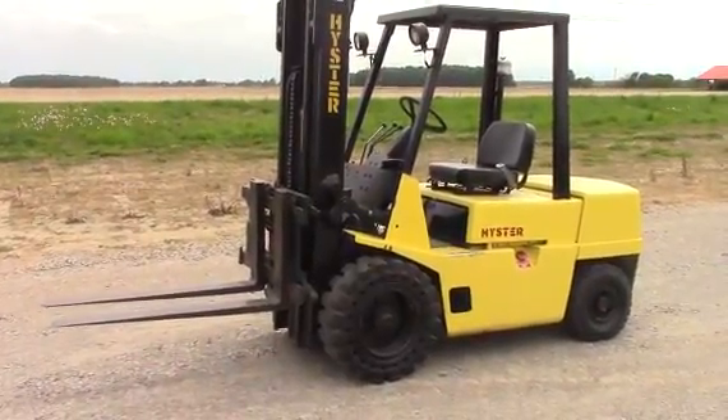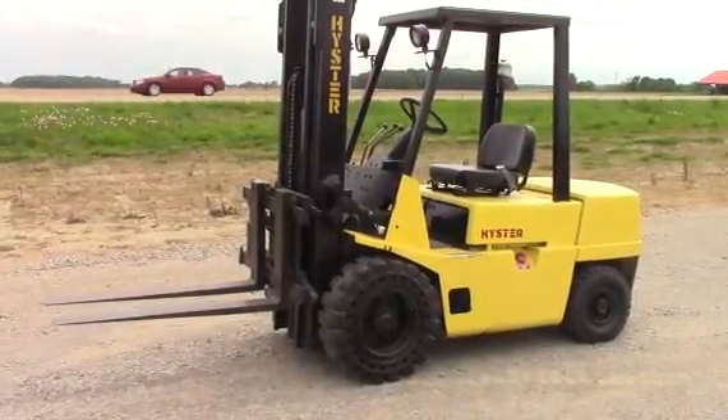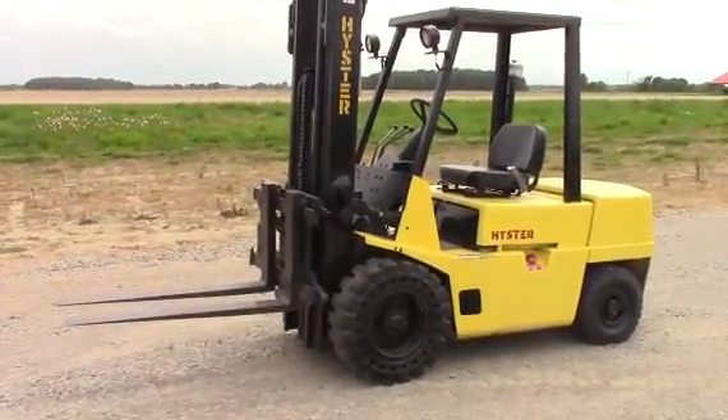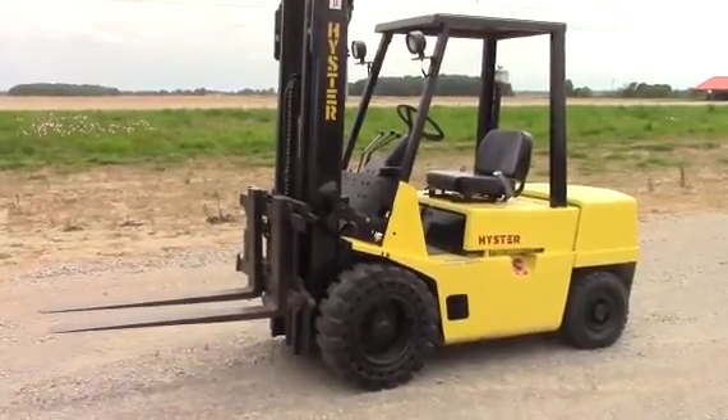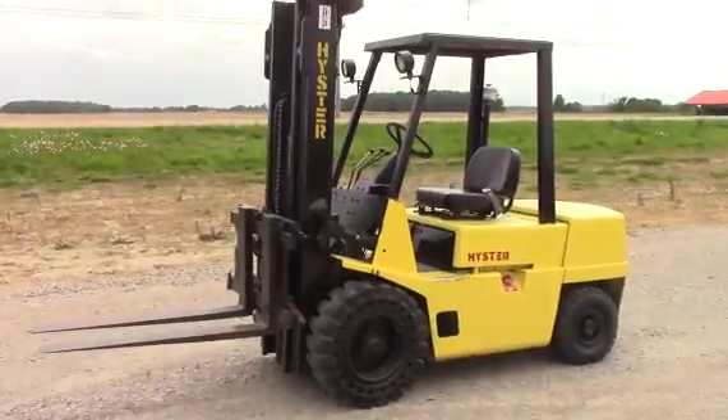Up for auction today is this Hyster H60 XL. Got the run-flat pneumatic type tires on it. Got the Isuzu diesel engine in it. Hydraulic side shift. Pretty nice little forklift right here guys.